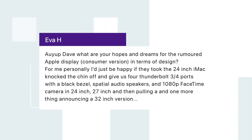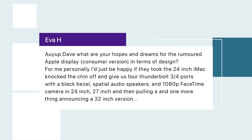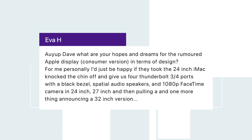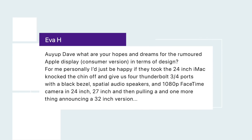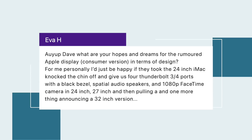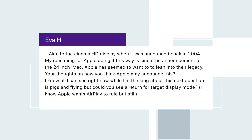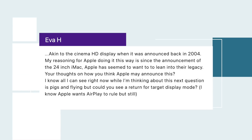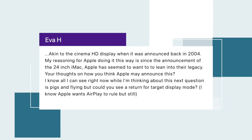Eva H asks, hashtag iCaveAnswers: what are your hopes and dreams about the rumored consumer Apple display? She'd be happy if Apple took the 24-inch iMac, knocked off the chin, and gave us four Thunderbolt 3 or 4 ports with a black bezel, special audio speakers, and a 1080p FaceTime camera — in 24-inch and 27-inch — then pulled a 'one more thing' to announce a 32-inch version. That makes me think of the old Cinema HD display announced back in 2004.